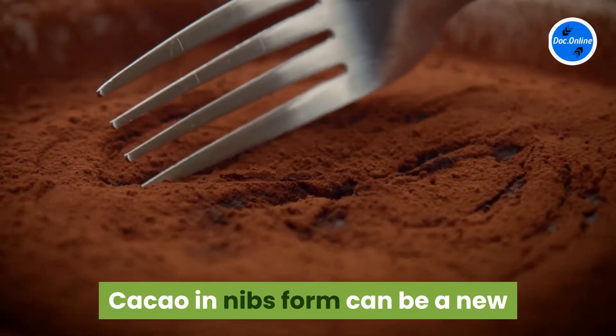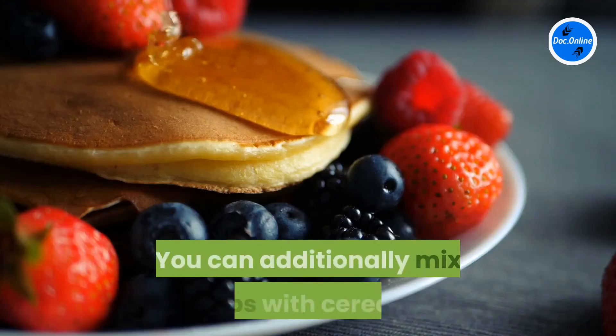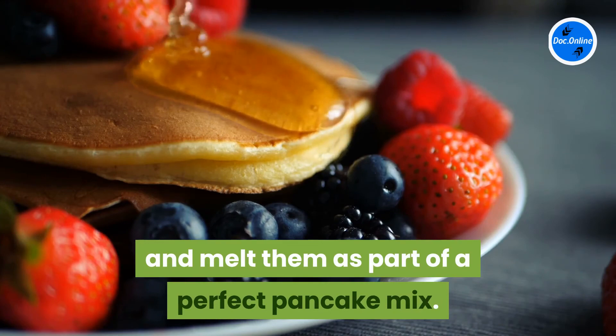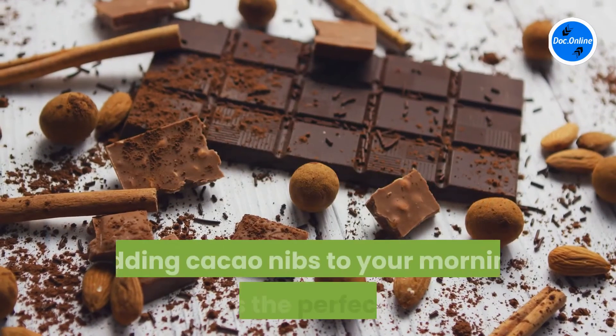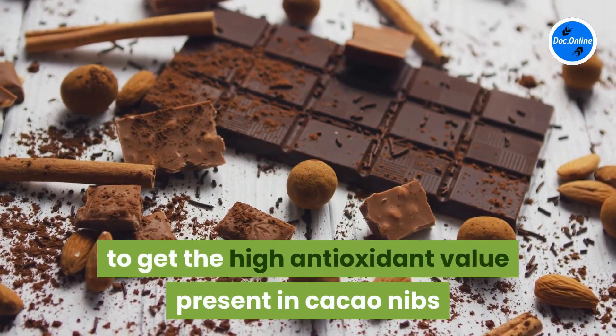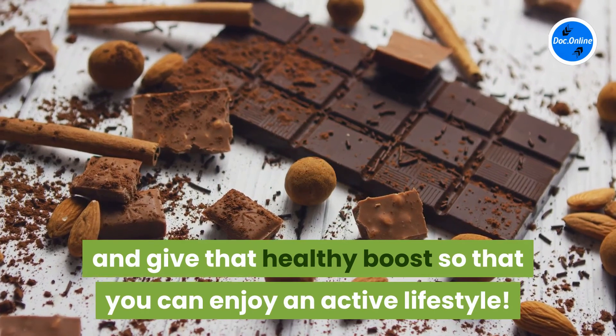Cacao in nibs form can be a new and exciting member of your morning go-to food. You can additionally mix nibs with cereals and melt them as part of a perfect pancake mix. Adding cacao nibs to your morning diet is the perfect way to get the high antioxidant value present in cacao nibs and give that healthy boost so that you can enjoy an active lifestyle.